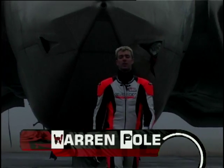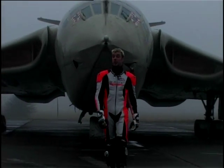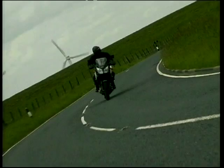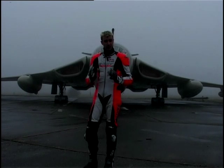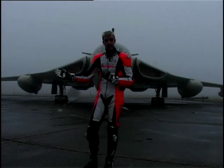Hi there and welcome to Bikephile with me, Wazza. This week on the show Louise will be doing this, Rod will be doing this, and in the meantime I'm here at Bruntingthorpe Proving Ground with the fastest production motorcycle in the world. Welcome the Suzuki Hayabusa.